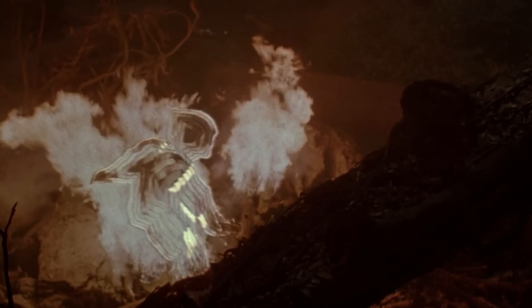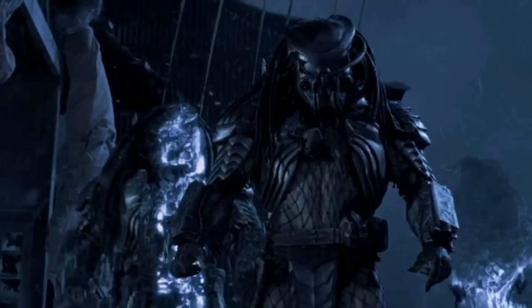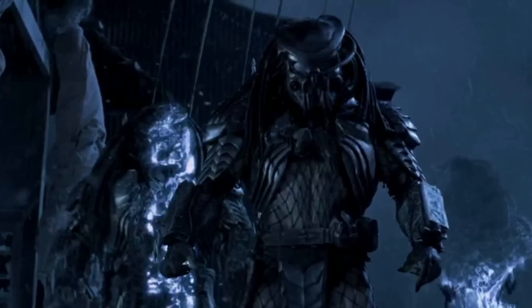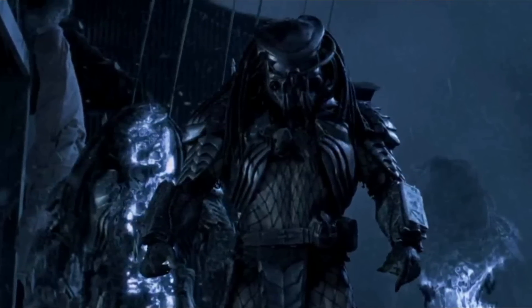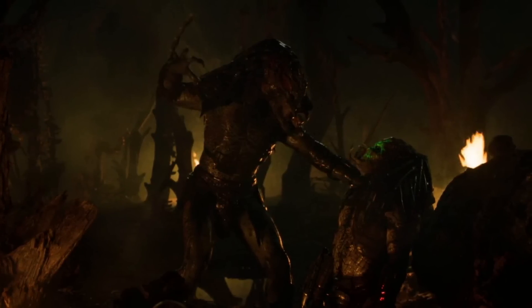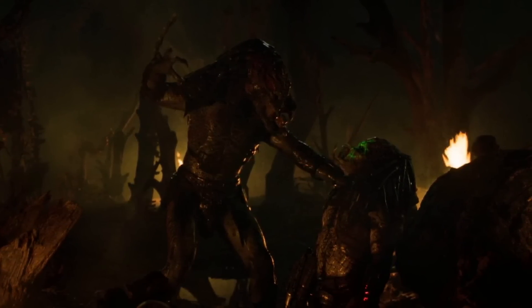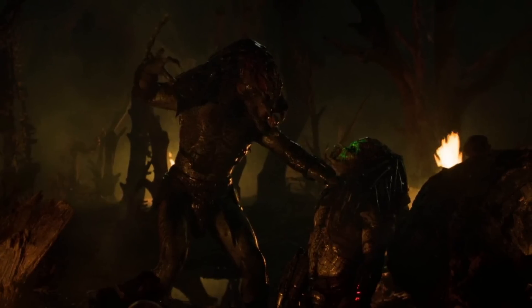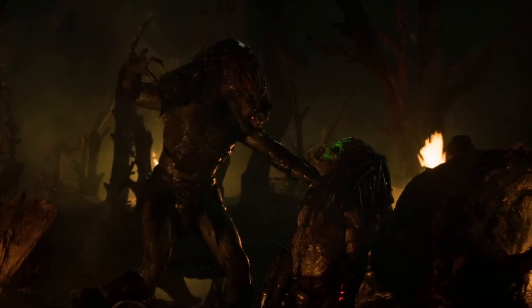Some of the versions of the cloak could easily be destroyed by fire or bullets, and this was seen when the cloaks given to Scar, Celtic, and Chopper on a xenomorph hunt were destroyed when they came in contact with some bullets. Some of the weapons preferred by the Yautjas, such as their wrist blades or scimitars, were also not invisible under the cloak, so their opponent could spot these weapons in thin air and easily locate the Predators hiding under the cloaking device.